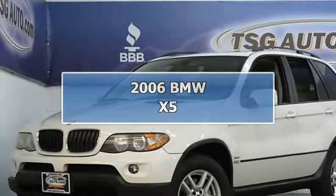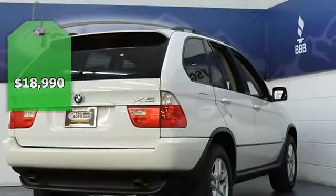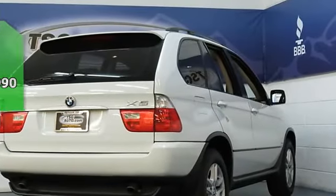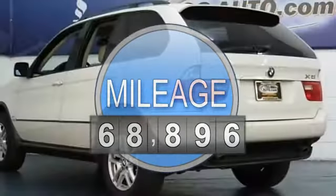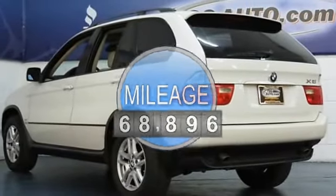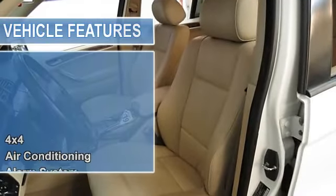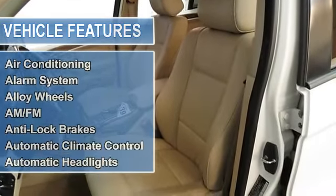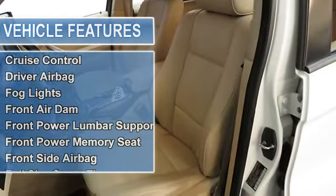Hey everyone, come check out this beauty we have here. This 2006 BMW X5 came to us from Arizona — this fact alone adds a ton of value to a vehicle. This thing is all-wheel drive all of the time, which makes it a great Colorado SUV. It has a luxurious leather interior with all power features and a sunroof.